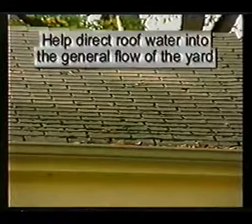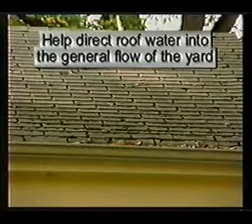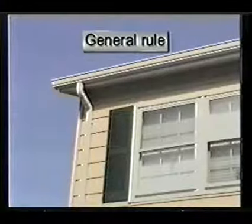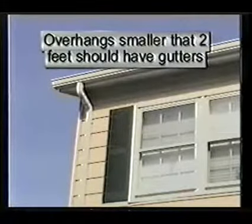Gutter systems have two main functions. Number one, the gutters take the water from the roof and drain the water into the general flow of the yard, which will help make for a dry basement and or crawl space. Number two, the gutters help the exterior siding by preventing the water that would drain down the siding from wearing the siding out at a faster pace. A general rule is that roof overhangs less than two feet should have gutters present.